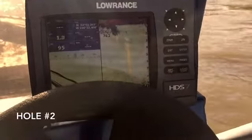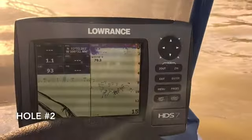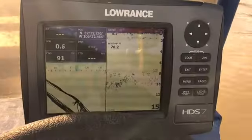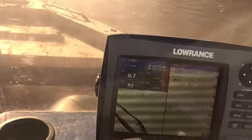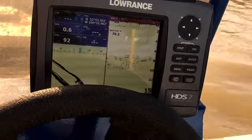Here we are at hole number two. It's so important to have waypoints in a river like this — you're just looking for any kind of change in structure. Without a unit like this Lowrance, you really are just shooting in the dark. We're getting set up here, dropping anchor and drifting into the current a little bit.